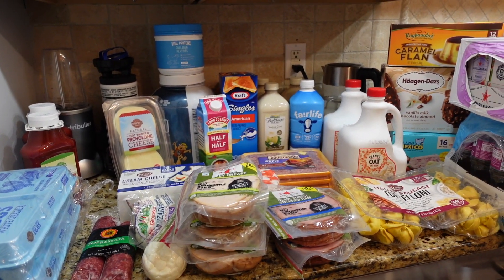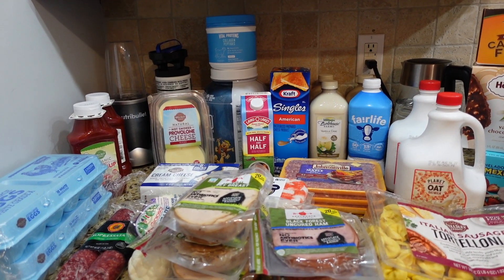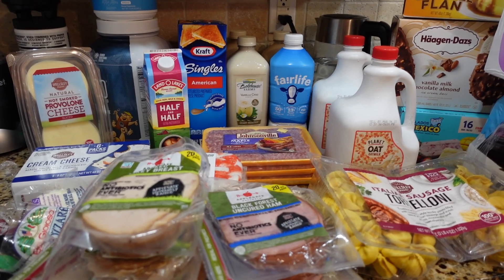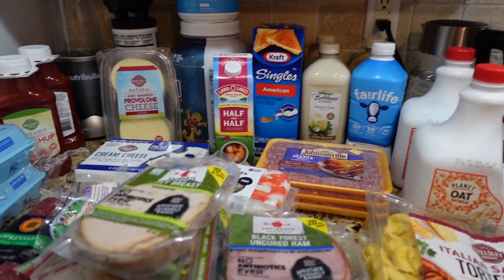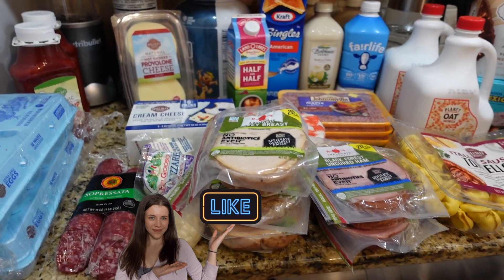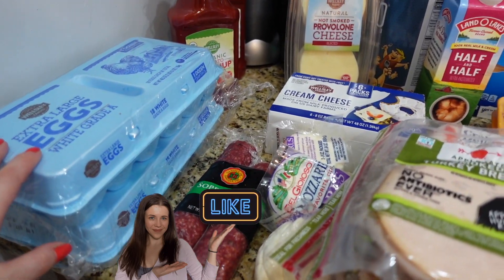All right, we'll start with this corner. As usual, if you watch my previous grocery hauls, today I have a lot of items, so we'll go hopefully quickly and the video will not be too long. So we'll start with this corner.